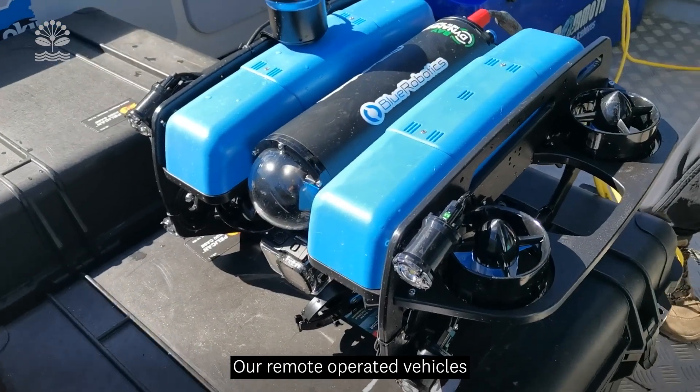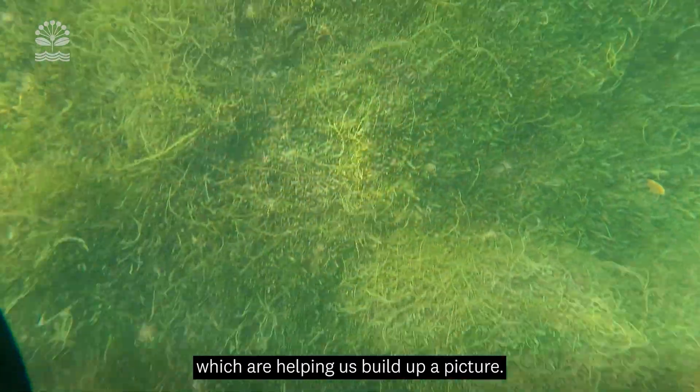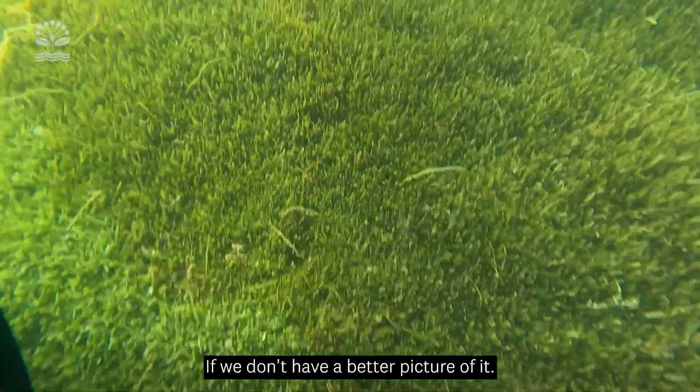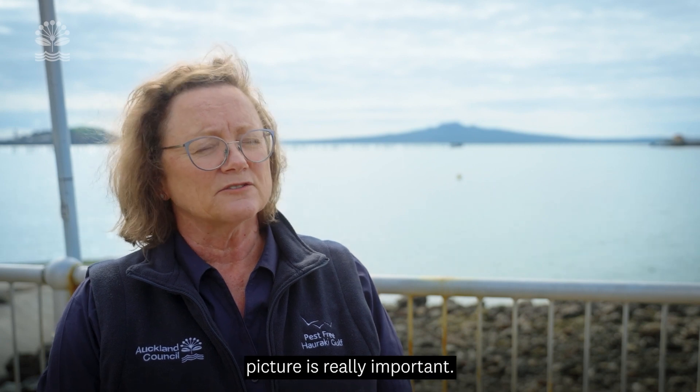We're using ROVs — Remote Operated Vehicles — and TOVs, towed underwater cameras, which are helping us build up a picture. If we don't have a better picture of it, we don't know where to start with our efforts to control it, so building up that picture is really important.